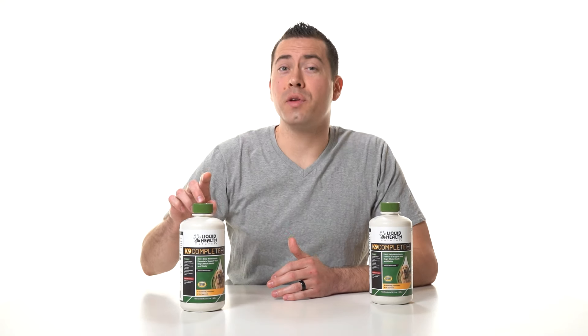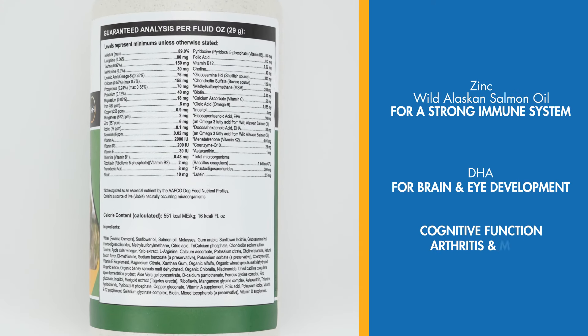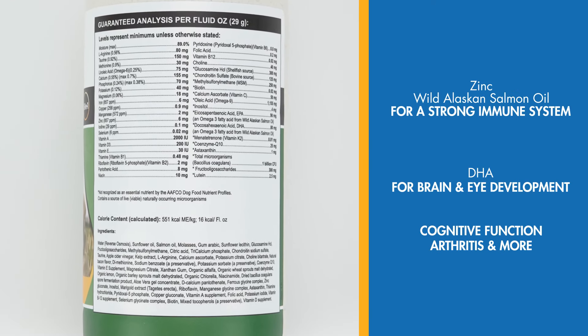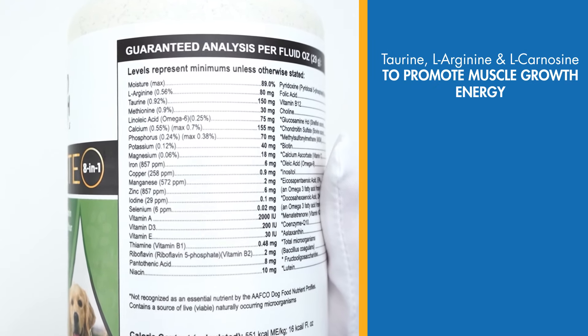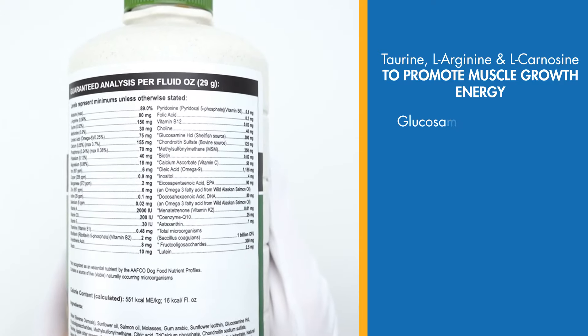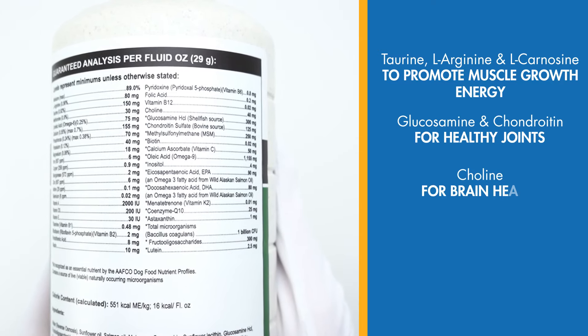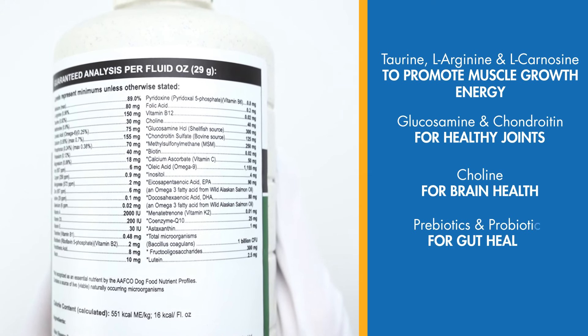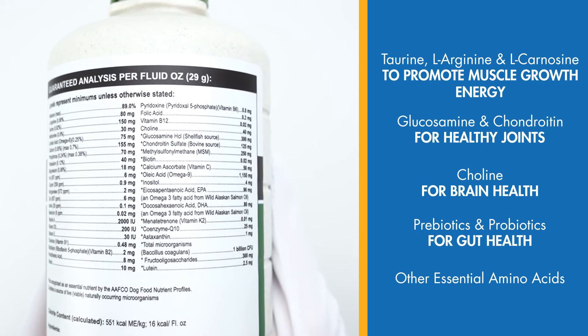This one multivitamin for dogs contains zinc and wild Alaskan salmon oil with DHA for a strong immune system. It's got taurine, L-arginine, and L-carnosine to promote muscle growth and energy, glucosamine and chondroitin for healthy joints, plus choline for brain health, prebiotics and probiotics for gut health, and more essential amino acids that their bodies can't create on their own.